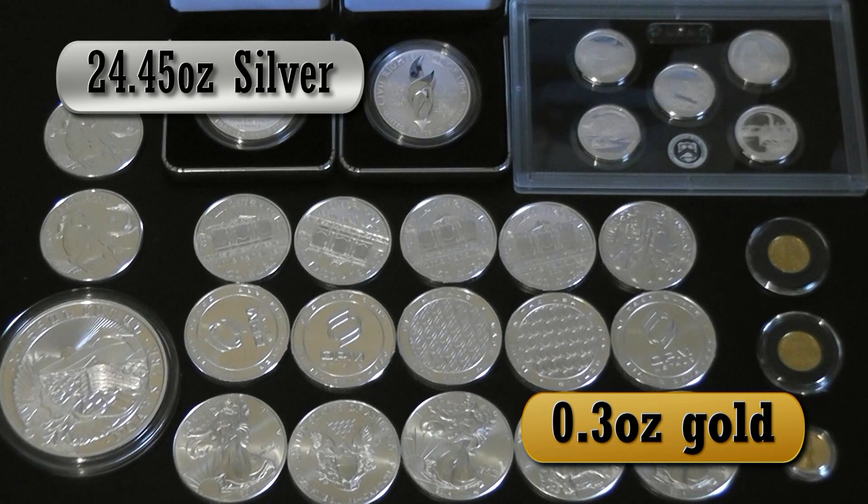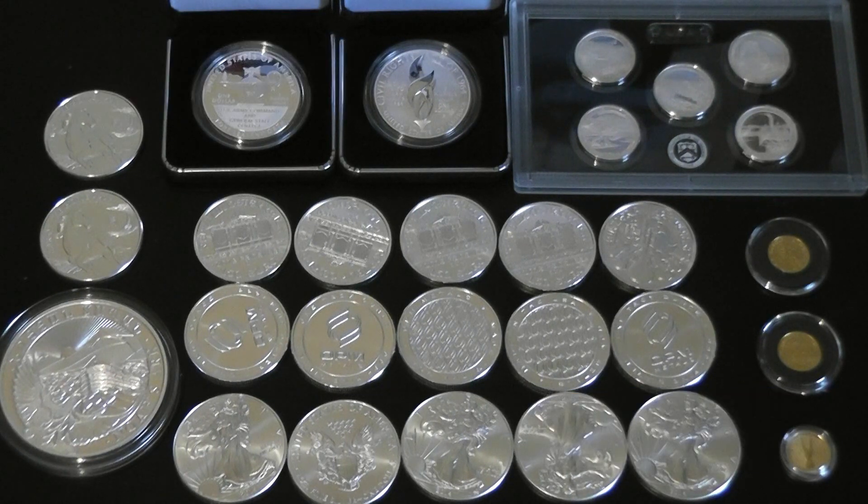Just a short and sweet video. Filming on Sunday — pretty crappy weather out here today, it's been raining for the past two days so I was in the house anyway and figured I'd get this video out. I'm super excited for next month — can't wait to see what the metals do, what new releases come out from the mints, and what deals come up.